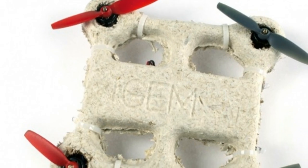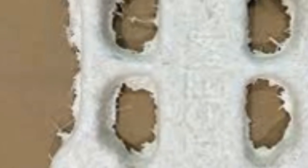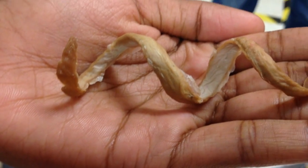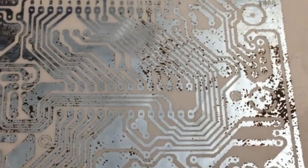Circuits were printed in silver air particle ink, in an effort to make the device as biodegradable as possible. The biodrone made its first flight earlier this month at the iGEM — International Genetically Engineered Machine Competition — Student Synthetic Biology Competition in Boston.